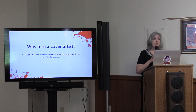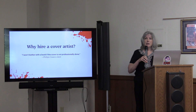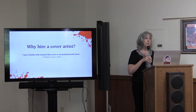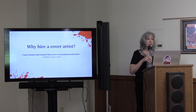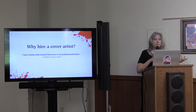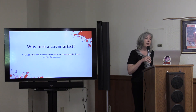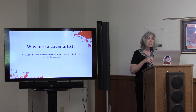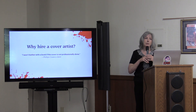Why hire a cover artist? A lot of people try to do their own covers, but if it looks unprofessional, people won't want to pick up the book or click on it to purchase. One of my clients says she won't bother with a book if the cover is not professionally done. The story may be wonderful, maybe a best-selling novel, but if the cover looks amateurish, people will think the writing is amateurish.